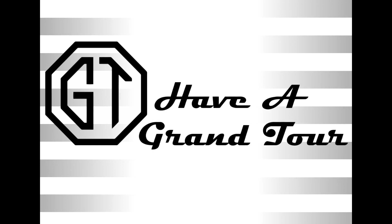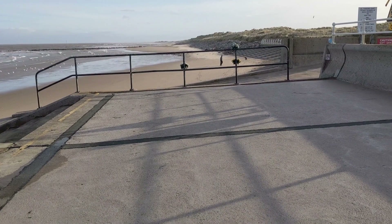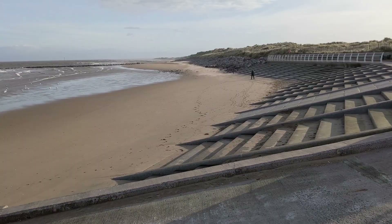Barkby Beach is the most eastern beach of Prestatyn and is the starting or ending point of the promenade. Beyond the end of the promenade is the extensive sand dune system known as Gronant Dunes. They are some of the most extensive natural sand dunes remaining on the North Wales coast, stretching eastwards to Tullacra and the Point of Air.